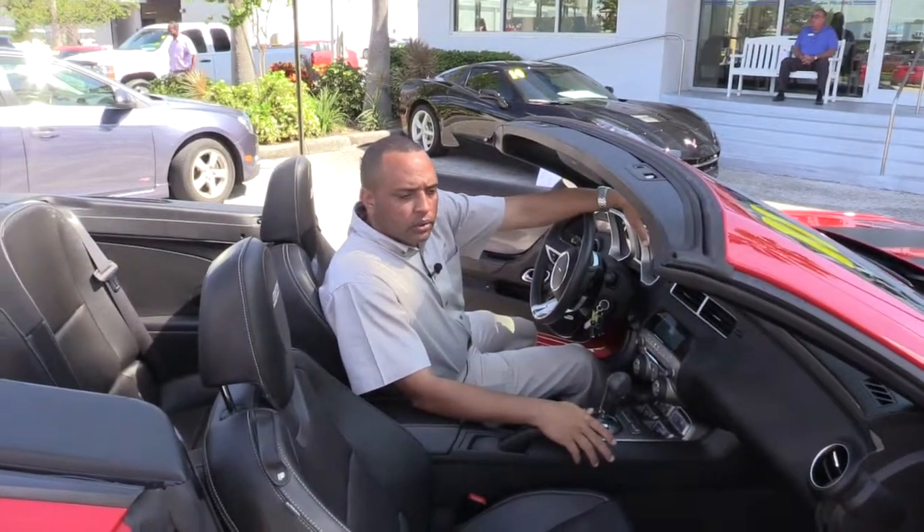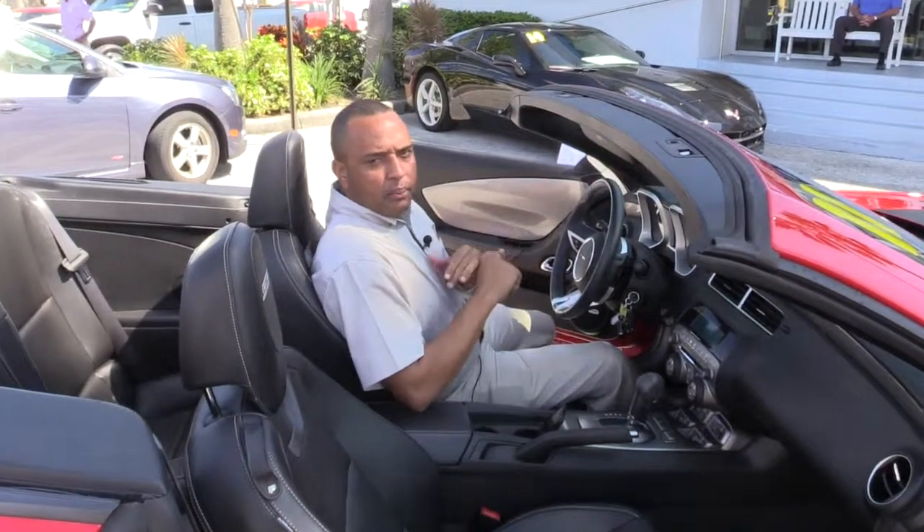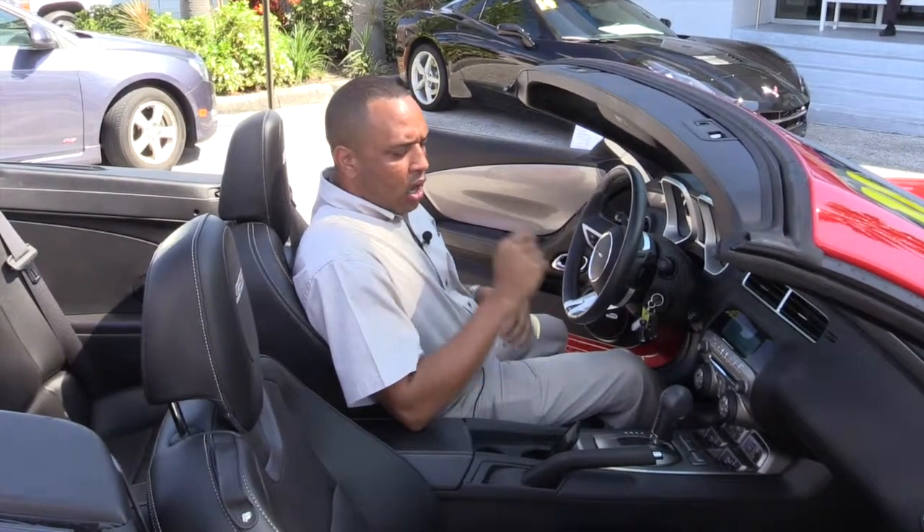This is the Super Sport model. It comes equipped with power windows, locks, tilt, and cruise. Also, I forgot to mention, it has the heated seats.